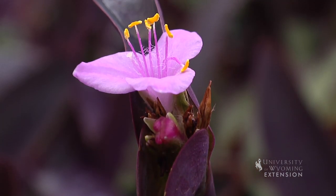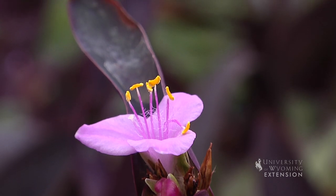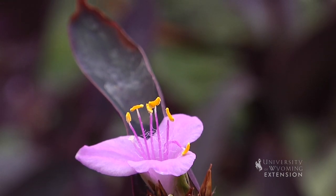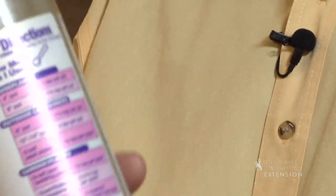Because blooming house plants are using up a lot of energy to produce those beautiful flowers, we also want to make sure that we're fertilizing those plants to keep those blooms going. Use the recommended rate on your fertilizer and apply it every two to four weeks during the bloom period.